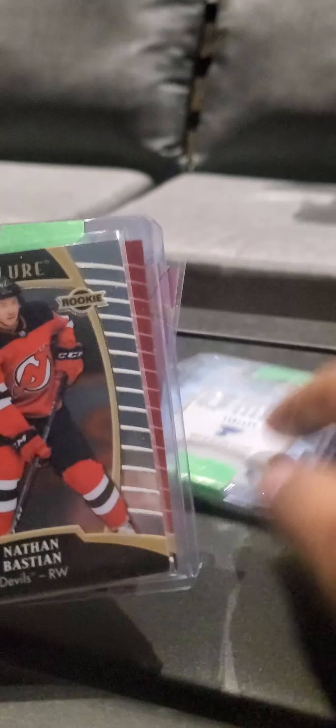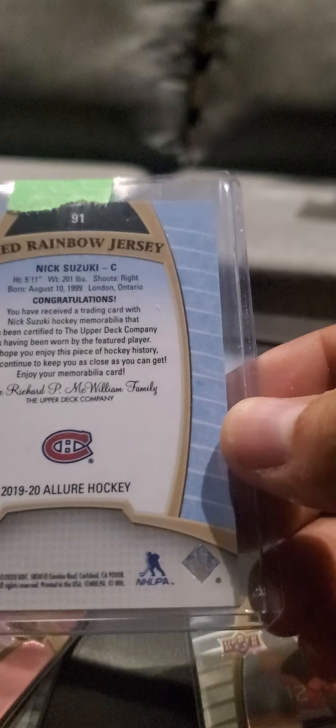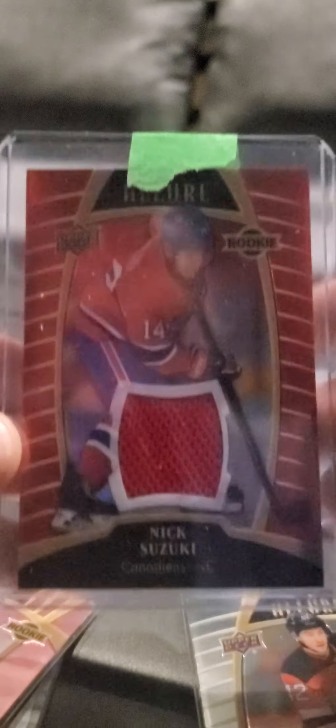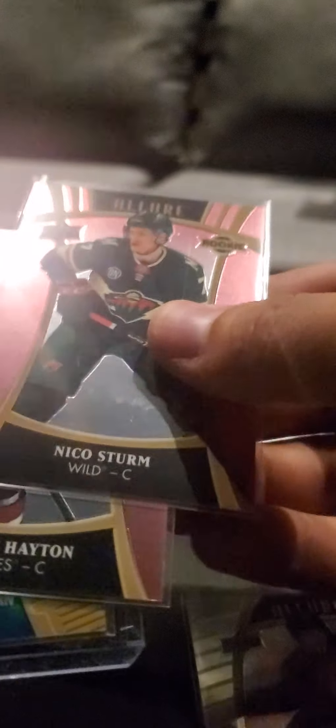So they're Allure cards from the 1920s set. This one's just the base. This one here is a Nick Suzuki rookie jersey card, and it is a red rainbow, not numbered. Pretty sweet card. We got a couple of parallels and we got an auto card.